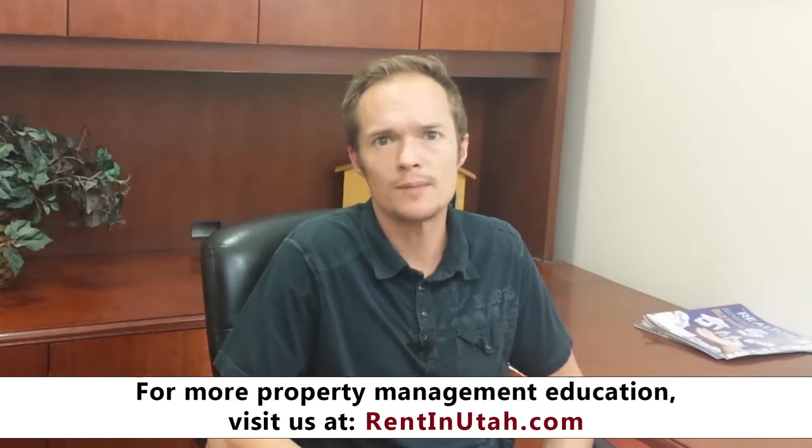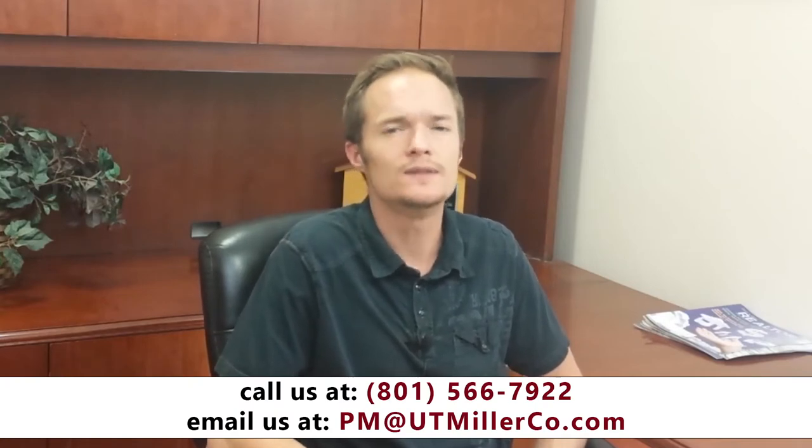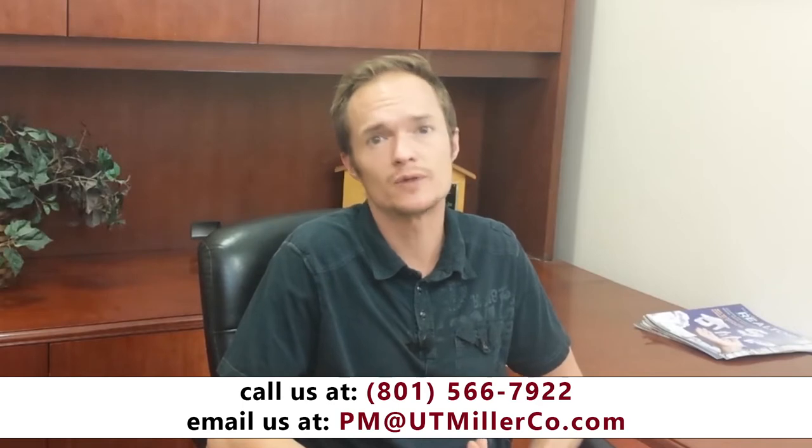Another important thing to look for when finding a property management company is their ability to save you money and time on repairs. A lot of property management companies do this by having their own in-house maintenance teams with well-qualified professionals that are able to handle most maintenance needs that might come up. Also, some property management companies have really good deals with vendors for bulk pricing, and sometimes vendors work exclusively with certain property management companies. So these are some good questions to ask when you are interviewing a manager.